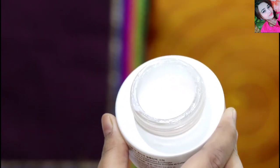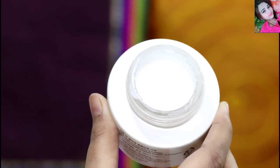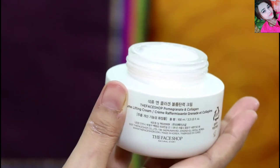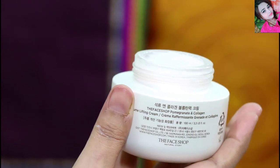I will show you — it has a very nice smell. It is not a chemical scent, so I am very happy that it will not feel harsh on your skin.